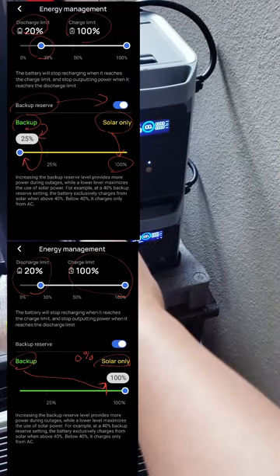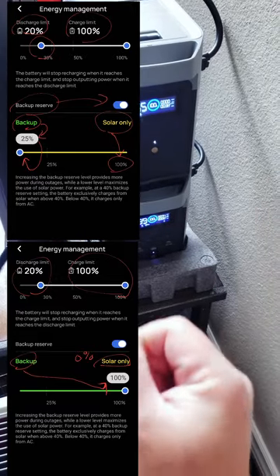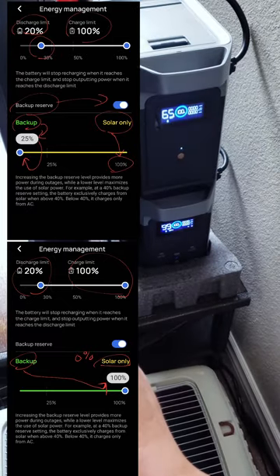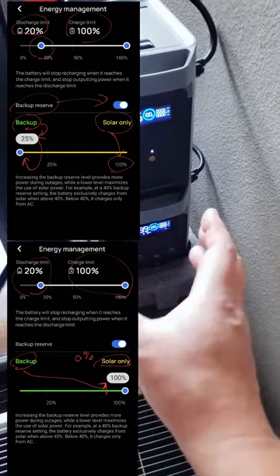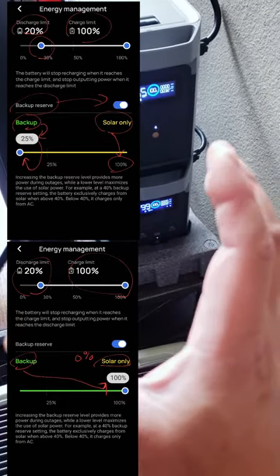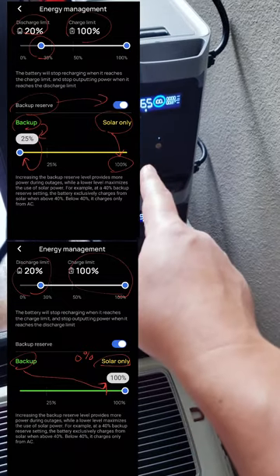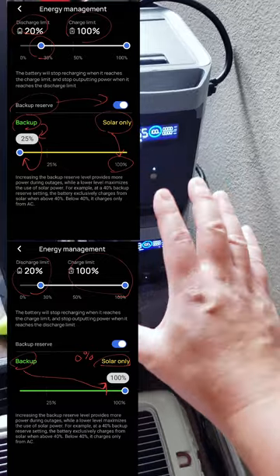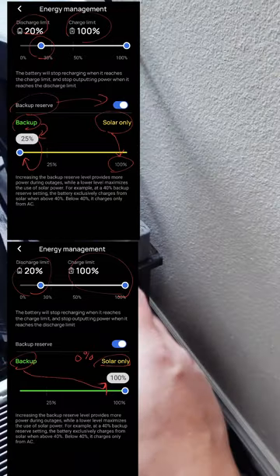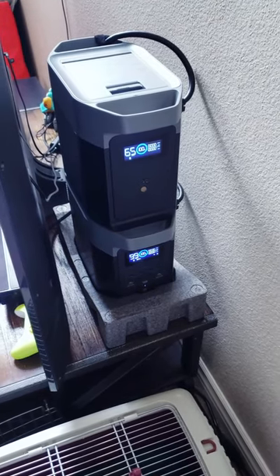When you turn on the AC output option in the back, there's a power limitation bar — I have it set to 20 percent, so anything below 20 percent the AC outlet turns off. That's different from the energy reserve. The energy reserve controls when the wall AC charges the unit. When power hits 25 percent it takes from the wall; above that it runs from the battery — keeping above 25 percent means you use 100 percent solar the whole time.